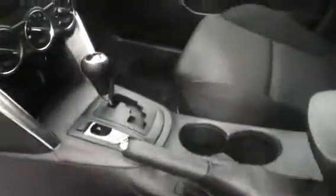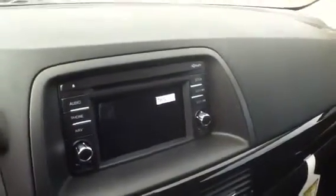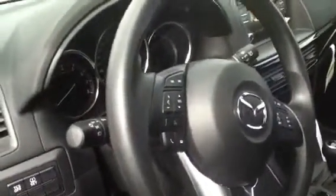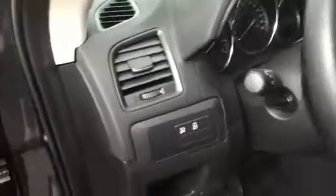On the interior we have a very comfortable cloth interior, a 6-speed automatic transmission, air conditioning, and a nice little screen that's going to be your entertainment system. The steering wheel has cruise controls and other audio controls to control your radio and your Bluetooth hands-free calling. Standard power windows, locks and mirrors come on all Mazdas.